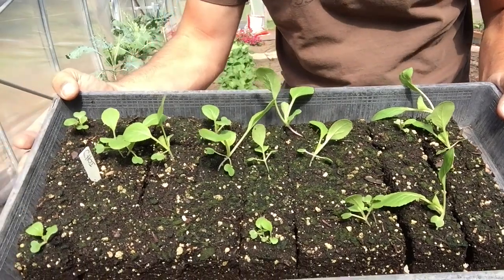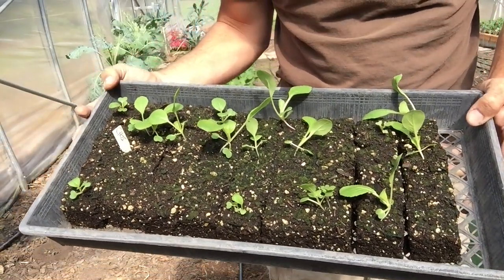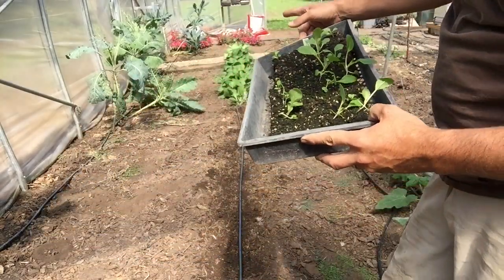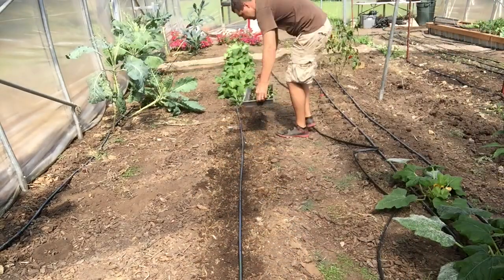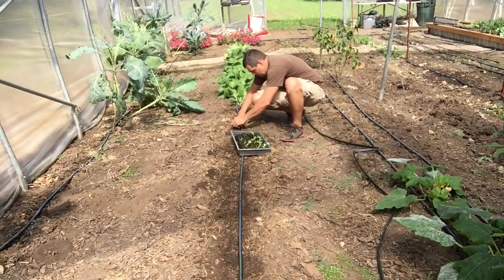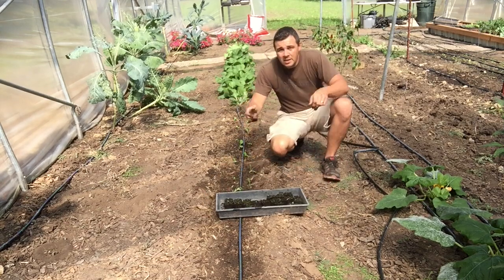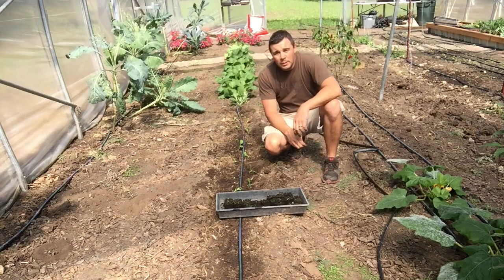There's the bok choy — like I said I didn't get great germination since it was old seed, but there are still several plants. Once we get those played out these should be coming along, and I'll get some more started pretty soon. Simple as that — another eight feet or so of bok choy.